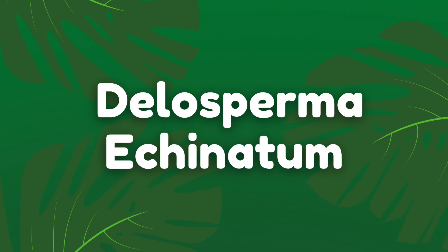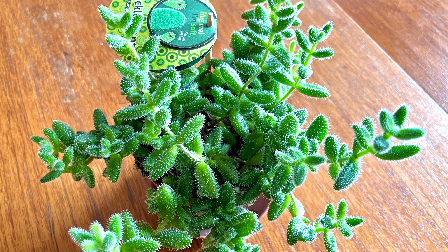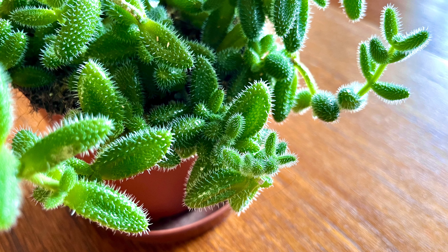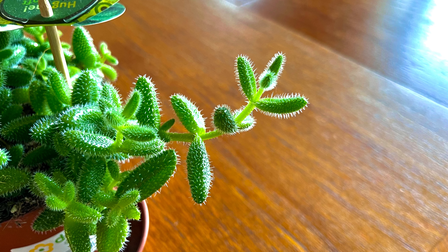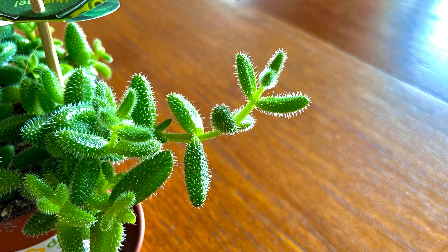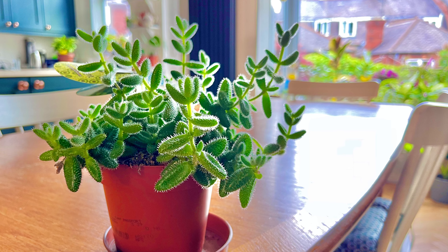The first plant on my list is the Delosperma echinatum, otherwise known as the pickle plant. I bought this in my recent Dobbies plant shopping video and it's a fantastic little plant perfect for small spaces. It looks really interesting with a distinctive spiky texture on the leaves and it's a pretty slow grower. They're not variegated, which means they don't require lots of light, so they'll do well in a medium light about one or two metres away from a west-facing window.